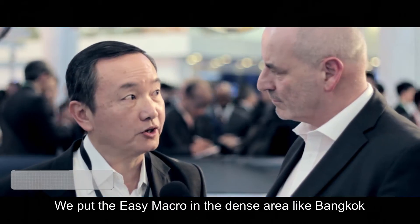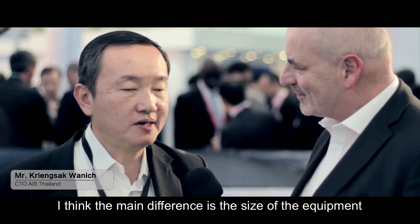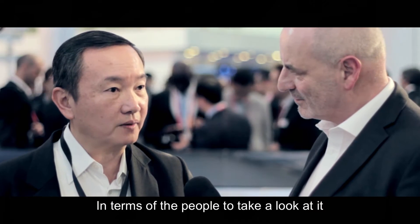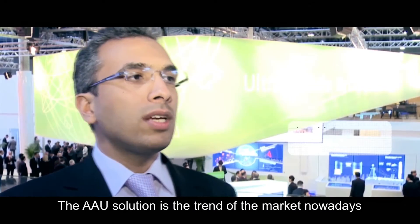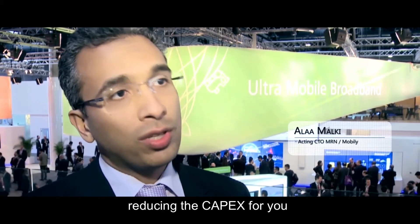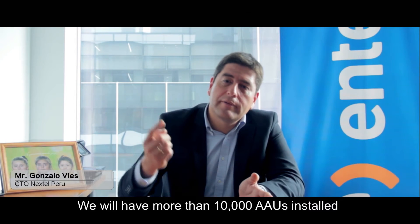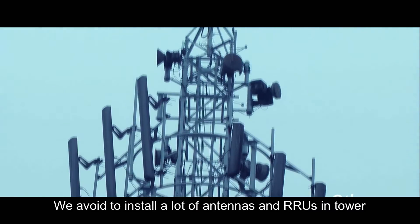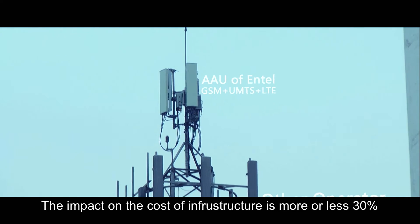We deployed AAU in dense areas like Bangkok and some historical places. The main difference is the size of the equipment — people may not even realize that it's radio equipment. The AAU solution is the trend of the market nowadays, definitely helping to reduce capital expenditure. We hope that by the end of next year we will have more than 10,000 AAUs installed. We are going to install a lot of antennas and active units in towers, and the impact on the cost of infrastructure is clearly significant.